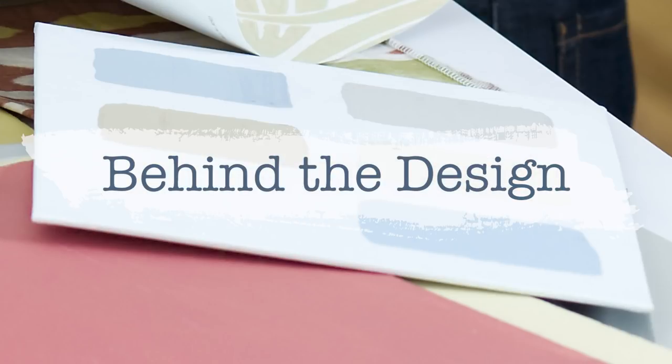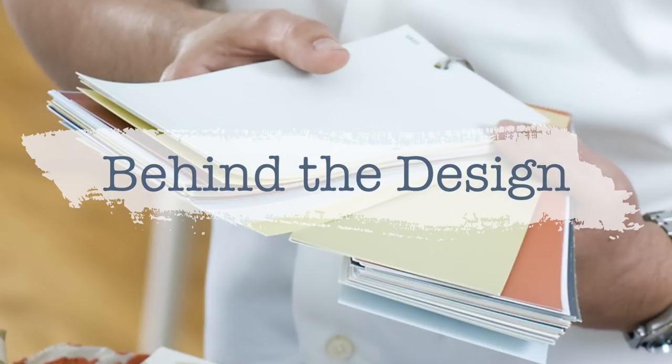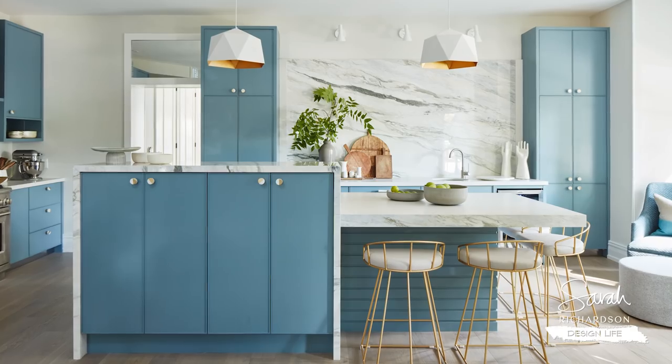Hey, I'm Sarah. This is Behind the Design and I'm sharing my top three favorite design features in each room from Sarah Off The Grid season 2. Let's talk behind the design on the kitchen.